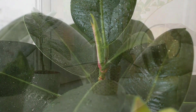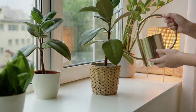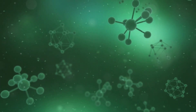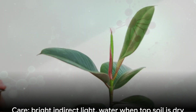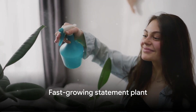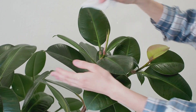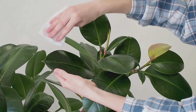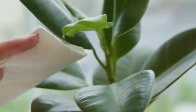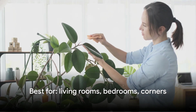Rubber plants are formaldehyde-fighting champions. Their large, glossy leaves absorb significant amounts of air, making them one of the most efficient plants for removing this common indoor toxin. Formaldehyde is everywhere — in pressed wood furniture, laminate flooring, upholstery, and even paper products; it off-gases slowly over time, building up in enclosed spaces. Rubber plants are also low maintenance: they tolerate low light, need watering only when the top inch of soil is dry, and grow fast. Their thick, waxy leaves are naturally dust-resistant, but wiping them down once a month maximizes air-purifying ability, since dust blocks the tiny pores plants use to absorb toxins.